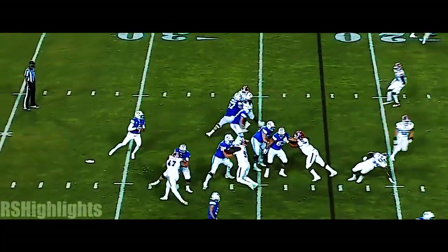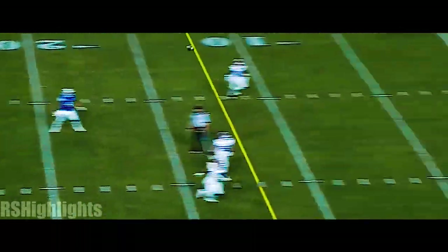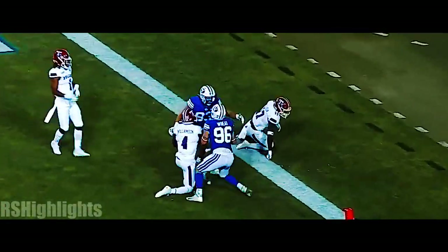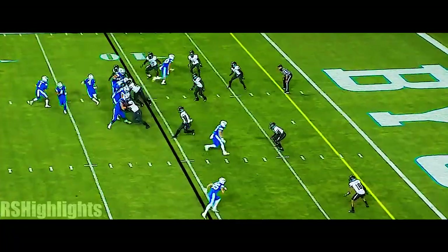Cougars under center again with the play fake. Wilson in the pocket, throws over the top and it is caught in the end zone. What a throw — touchdown, Kenny. I think it's paid off.